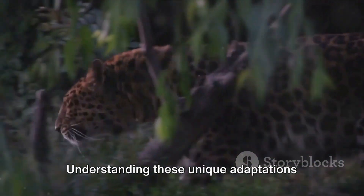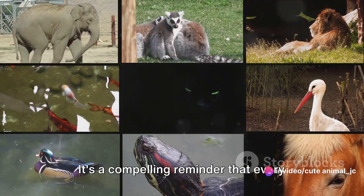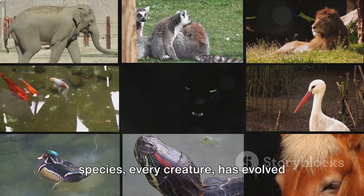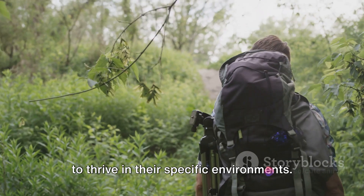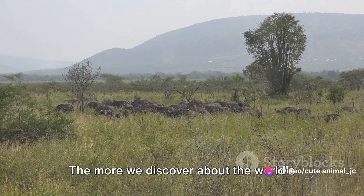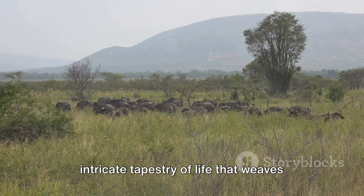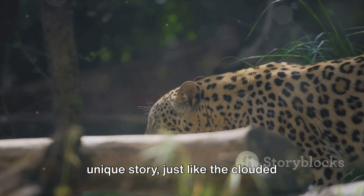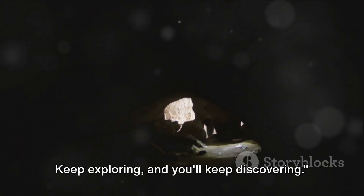Understanding these unique adaptations opens up a new perspective on how we view the natural world. It's a compelling reminder that every species, every creature, has evolved distinct characteristics that allow them to thrive in their specific environments. The more we discover about the world's wildlife, the more we can appreciate the intricate tapestry of life that weaves together our planet. Every creature has its own unique story, just like the clouded leopard and its remarkable teeth — so keep exploring, and you'll keep discovering.